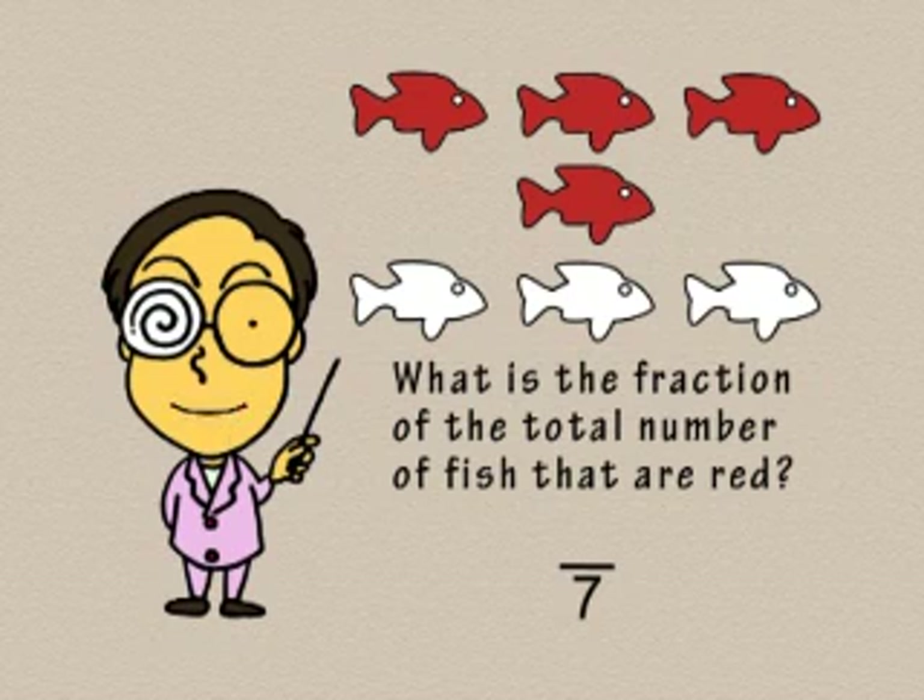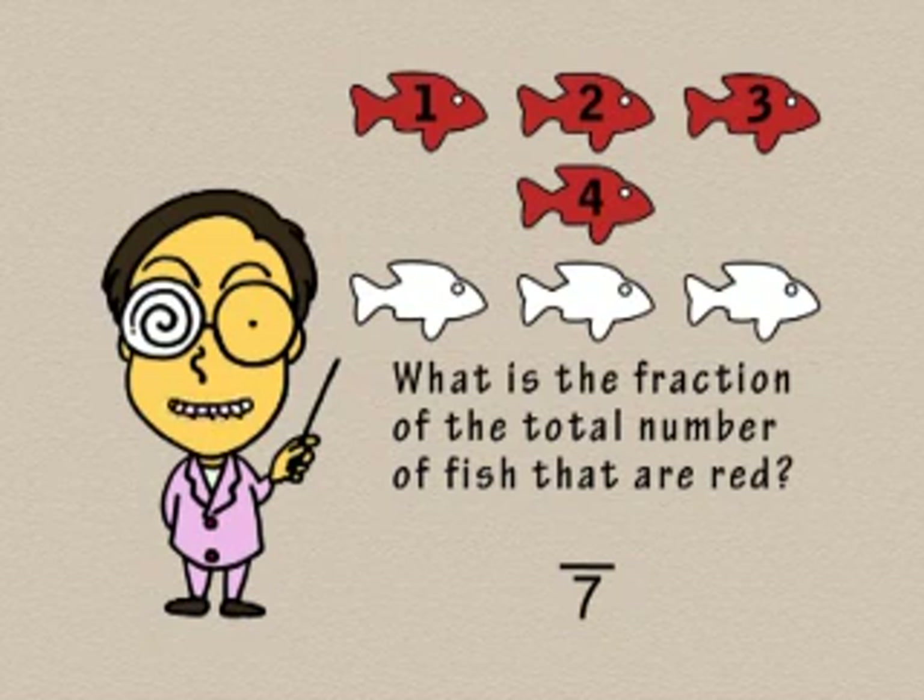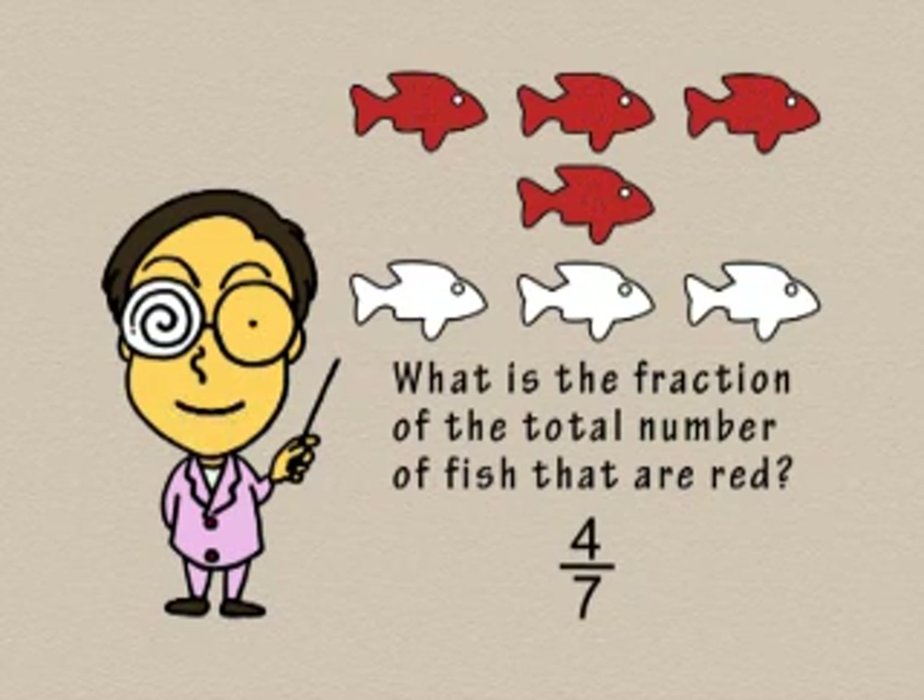Now let's count the number of red fish: 1, 2, 3, 4. There are 4 red fish. That number goes on the top of the fraction. 4 out of 7 of the fish are red, or 4 sevenths. Fractions are easy, aren't they?